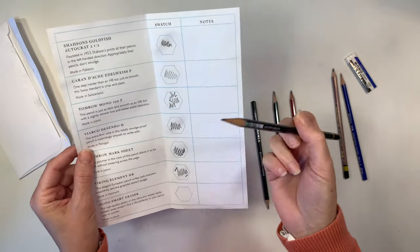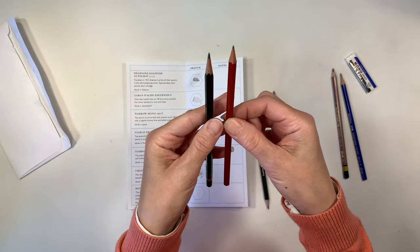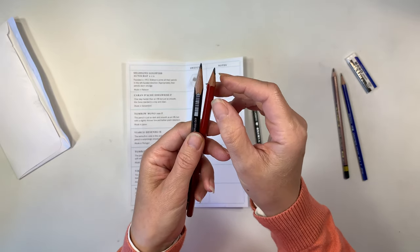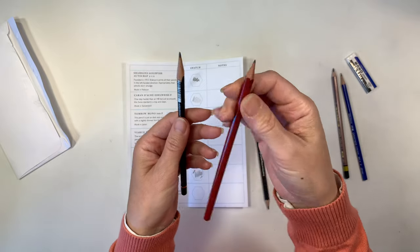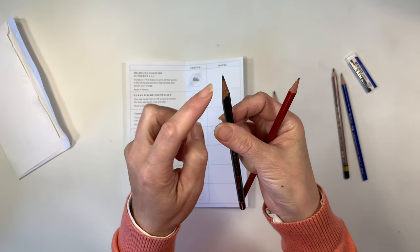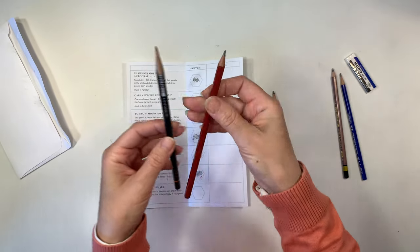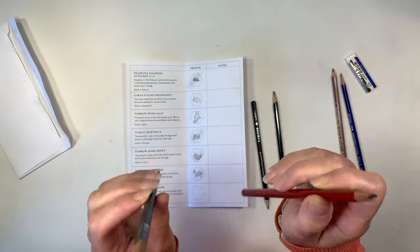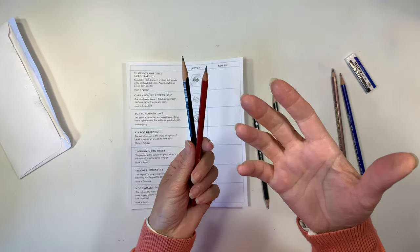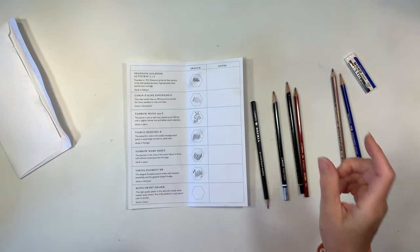Everything is sharpened and ready to go. The Tombow Mono 100 HB — very nice, smooth, really a nice smooth pencil and it does not smudge very much. This pencil is as dark and smooth as an HB but with a slightly thinner line and better point retention — really nice. Something I noticed is that sometimes the pre-sharpened ones waste a lot of pencil when sharpened further. I appreciate pencils that keep a nice firm point longer, especially when kids are in their lessons — it's a disruption to have to stop and sharpen, even if the sharpener is right there on the desk.